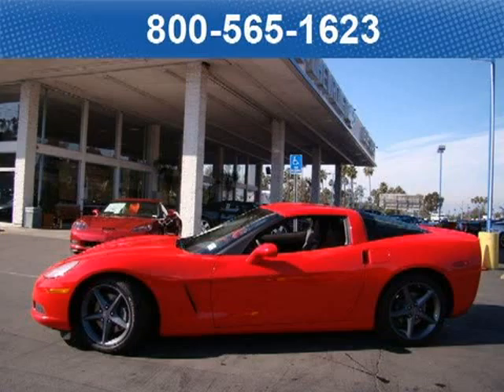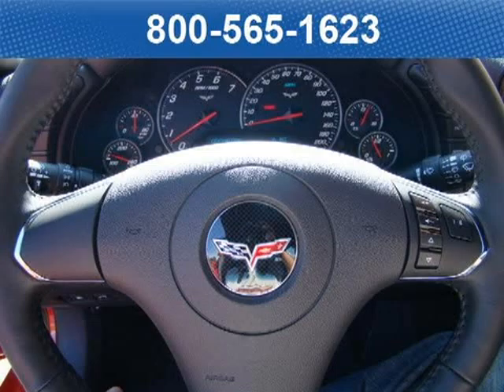This 2012 Chevrolet Corvette Coupe is located at Bob Stall Chevrolet in San Diego, California and comes with our exclusive lowest price guarantee and has zero miles on it.